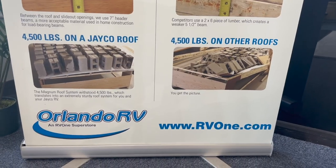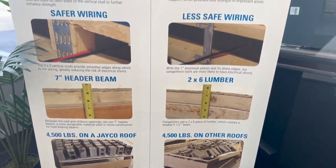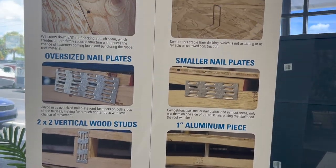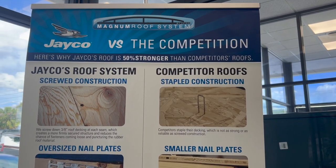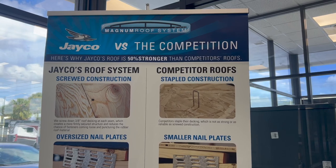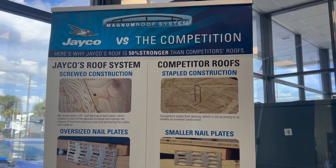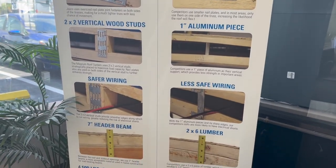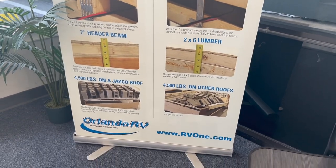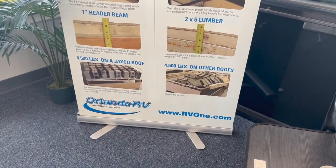In the end, you want a travel trailer where not only the floor plan works for you and the interior is pretty with enough storage, but you want something that's structurally sound. I think the Magnum Truss Roof System is a huge feature you cannot miss, and the benefit to you is endless. I had a salesperson in Albany who owned a Jayco 26BH — a 2018 — and he would go tailgating and stand up on the roof with his buddies. I do not recommend that, but the idea was he could give customers a visual picture of eight adult men standing on this roof system, and it was sturdy, solid, and fine. That is the Magnum Truss Roof System.